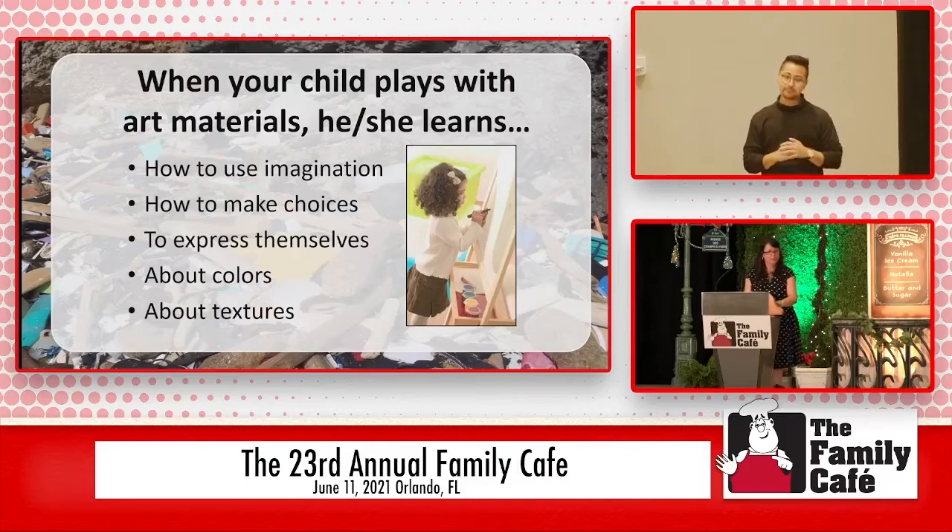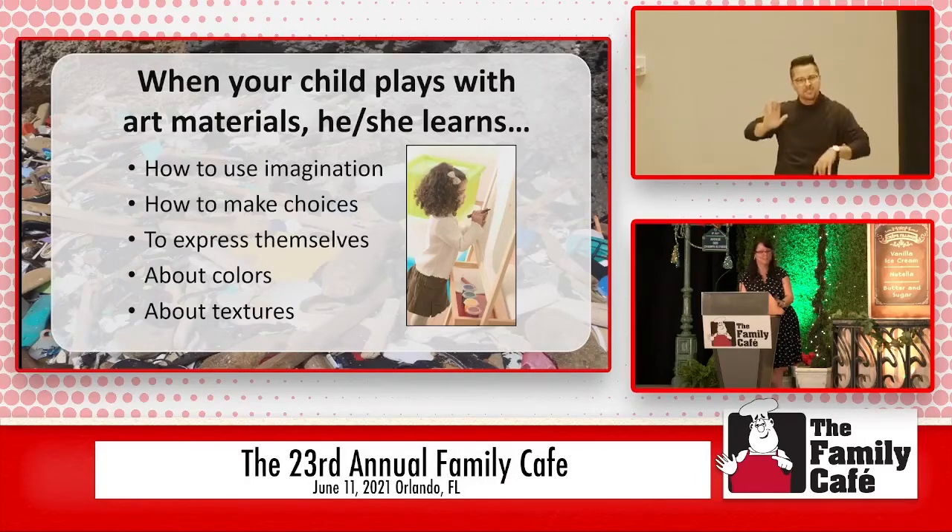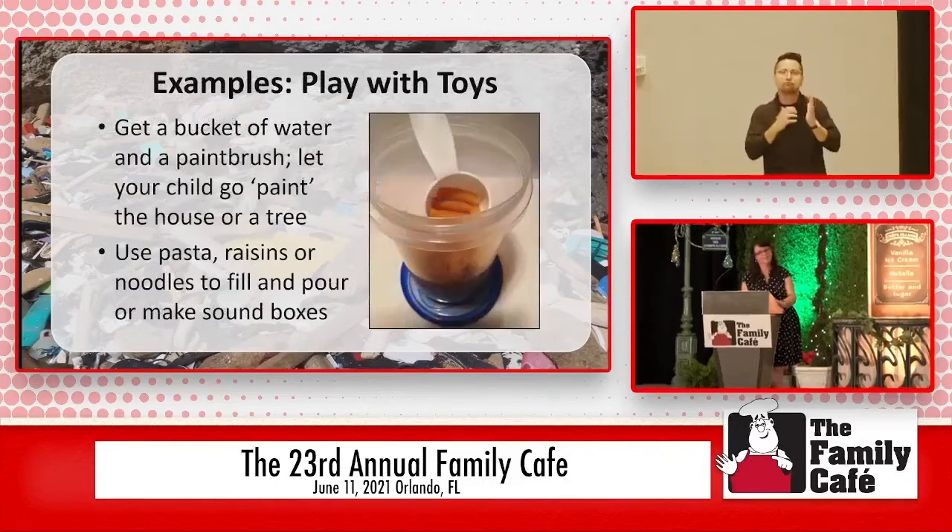When children work and play with art materials, they're learning to use their imagination, make choices, express themselves, and explore textures. Don't forget paper is not the only thing they can paint on — go to the dollar store, get some stones and other materials they can color and feel the different textures. Perhaps even buy a bath sponge at the dollar store, dip that in paint, let them do some sponge painting, and get used to those textures and colors and different tactile things.